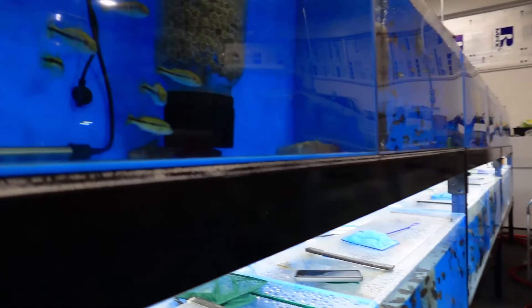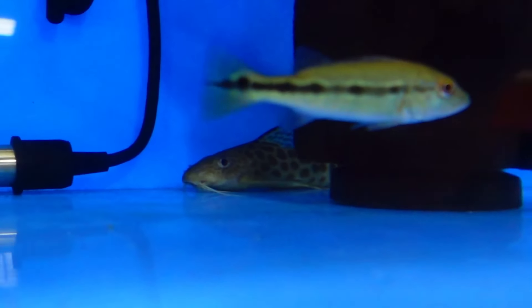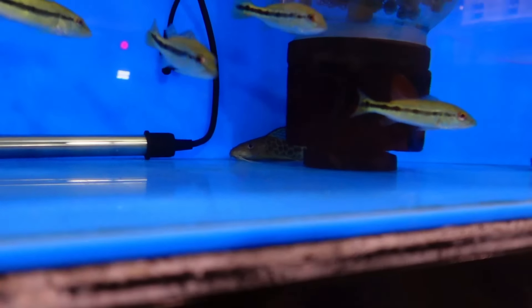There's another synodontus right there - try to zoom in. This is a new camera, I hope you guys enjoy it. It actually shoots in 4K so we're learning how to use it.